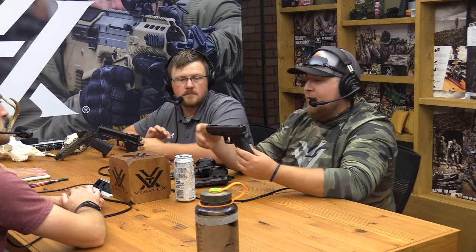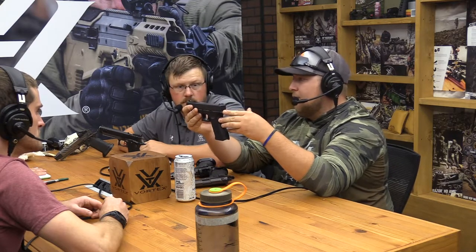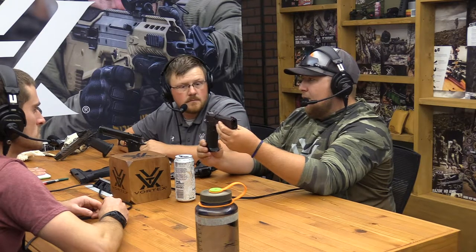One other thing to touch on is grip angle. The grip angle on a 1911 is much steeper, whereas the Glock and common polymer frame pistols have a grip angle that's much more angled forward. That forward angle actually makes you lean forward more, which isn't quite as natural. The 1911 or 2011 grip angle lets you stand more upright and have a more natural, relaxed shooting posture.